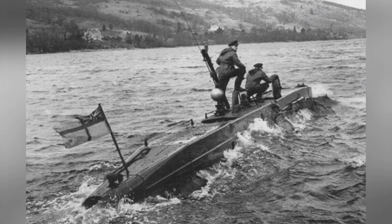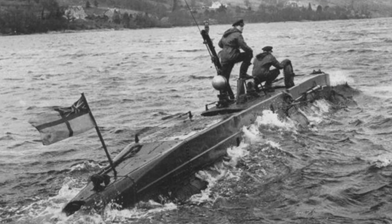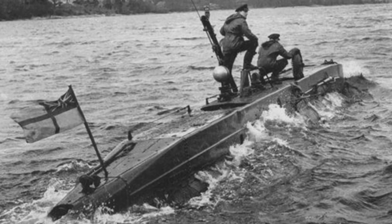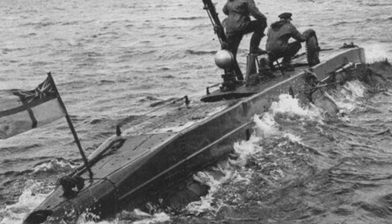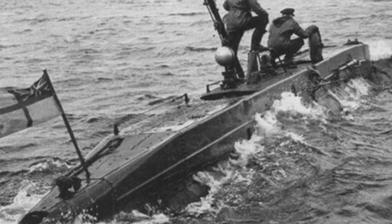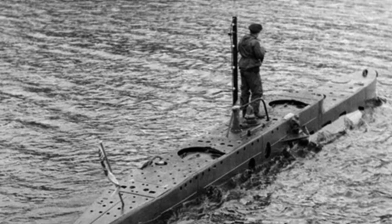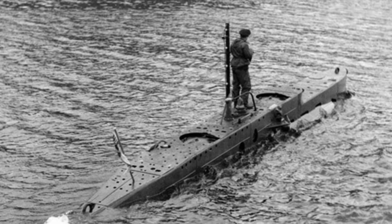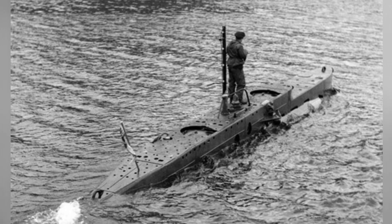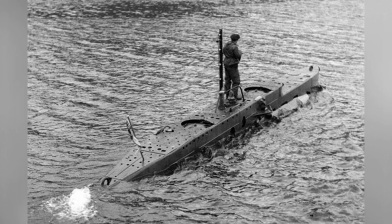Although there were losses, in early 1944 the British supplemented their combat capabilities with six X-class midget submarines originally used for training, X-20 to X-25. In April 1944, the X-submarines participated in an operation to attack a German shipyard, all aimed at continuing to paralyze the Tirpitz. However, there was ultimately no need to deal with the Tirpitz anymore, as the British already had Tallboy heavy aerial bombs.